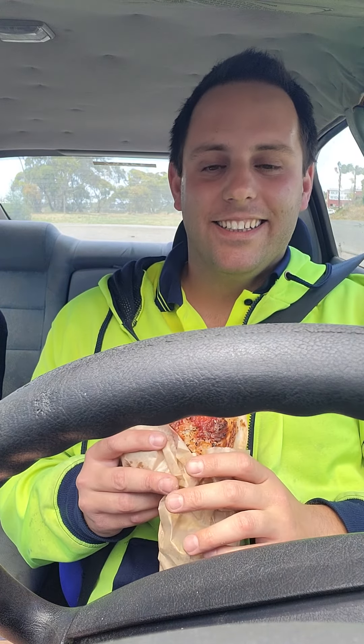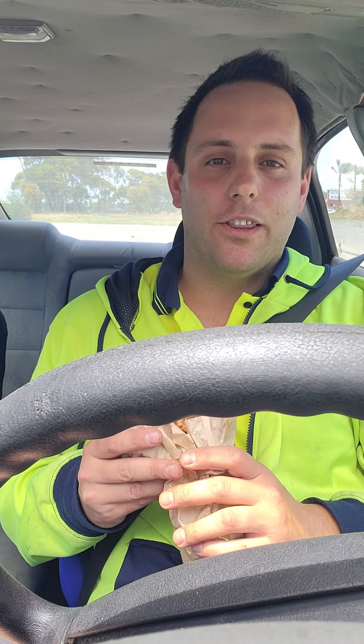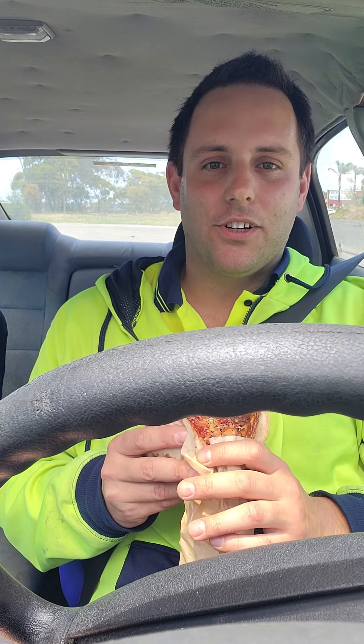Hey guys, it's me again. Just up to pie number two. I've gone for a Cajun chicken pie from the Downsouth Bakery — it's down the Lonsdale area, just near work, one of the close ones. It's actually pretty good, so I'm just going to smash into this one and give you a quick rating.